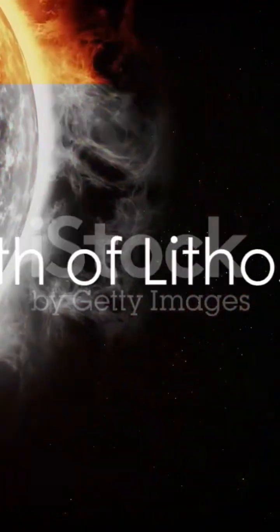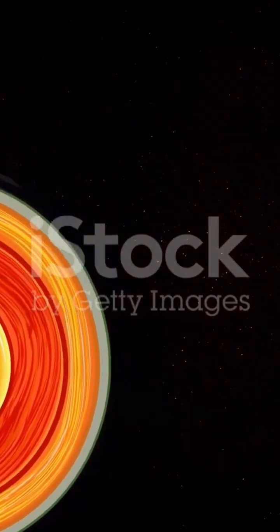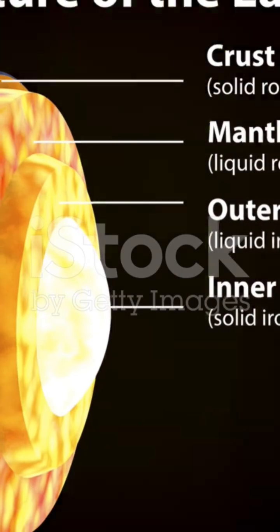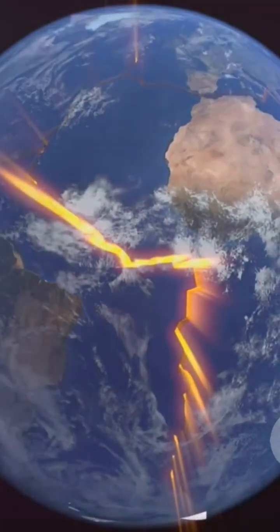Structure. Starting from a molten mass four and a half billion years ago, the Earth began its journey towards becoming the intriguing planet we know today. As the Earth cooled, the outermost layer solidified to form the crust. This crust, along with the uppermost part of the mantle, is what we call the lithosphere.